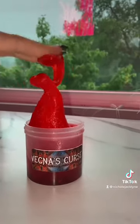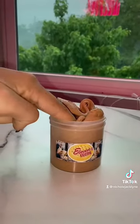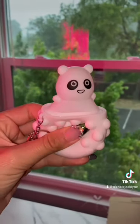You're also going to need some slime. This is from my slime store and it's very, very fun. And we had to do a little Vecna's curse, a little spooky vibes.